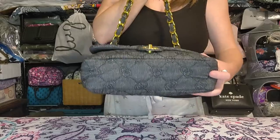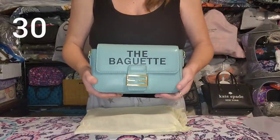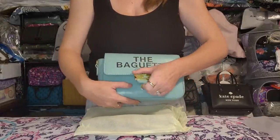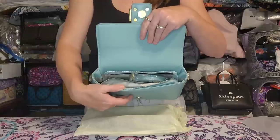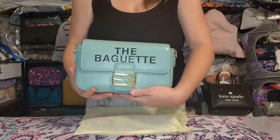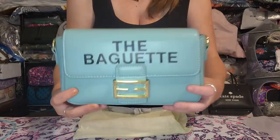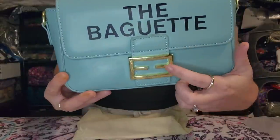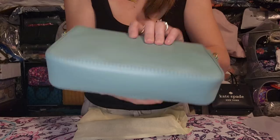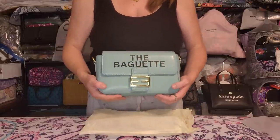Next, as much as it breaks my soul, is the little baguette dupe. The only reason I'm letting this go is because it's just too small for me. Mag snap closure, two separate straps — one crossbody and one shorter top handle. Everything works great, no issues, no scratches. There may be a couple hairline scratches on the buckle detail because it wasn't covered, but stitching looks good. Brand new, unused — just too small.